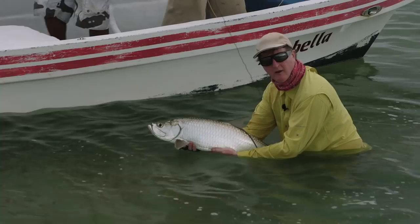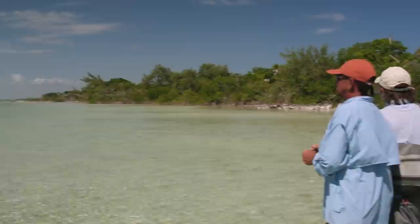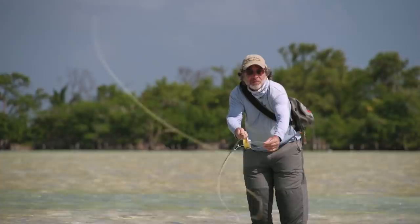It's mostly sight fishing, which nearly every fly fisher loves. It's hunting the fish — you see the fish, you sneak up on them, you present a fly to them, and then you're off to the races. It's great fun. Hope you enjoy the show, stay with us.